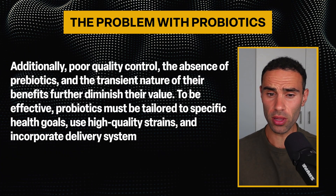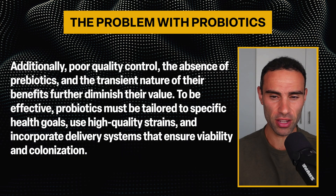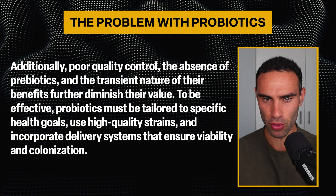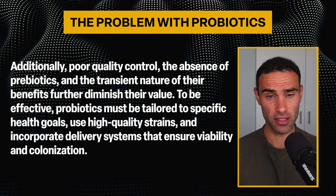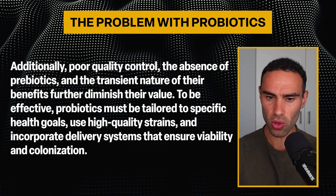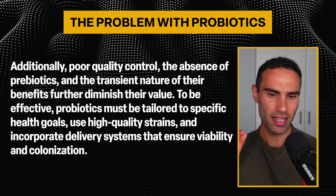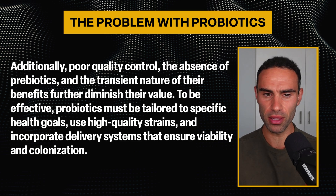Additionally, poor quality control, the absence of prebiotics, and the transient nature of their benefits further diminish their value. To be effective, probiotics must be tailored to specific health goals, use high-quality strains, and incorporate different delivery systems that ensure viability and colonization. What I'm about to share with you is a science-based blend of a specific strain combined with many other different strains that actually elicit some very favorable effects on human physiology.